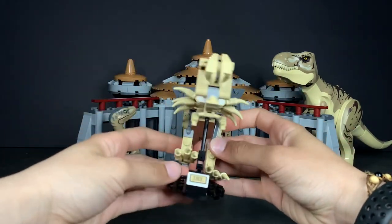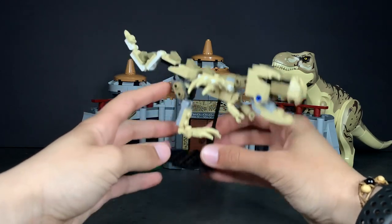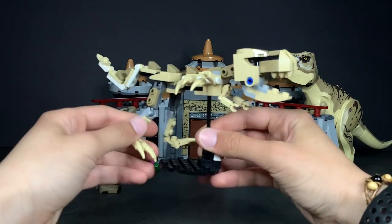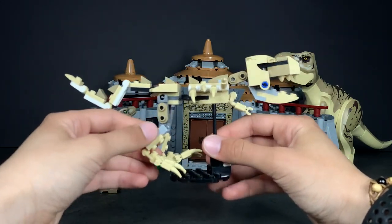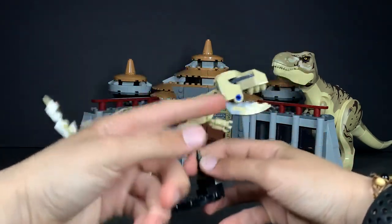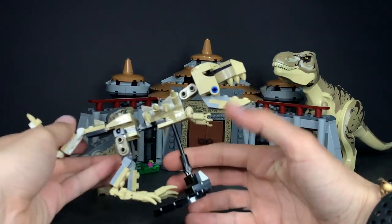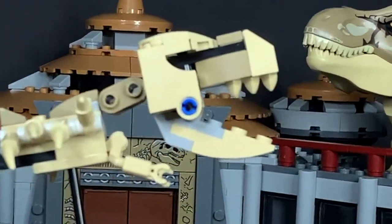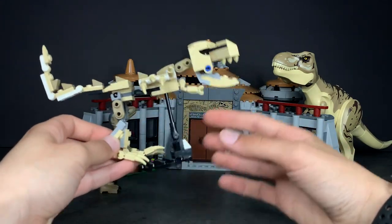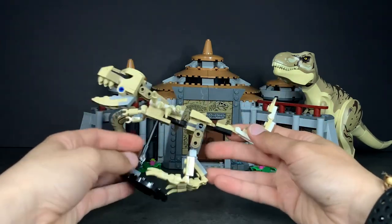We also have the T-Rex skeleton, which I think is kind of wonky — not very accurate and quite flimsy. The joints are fragile and the mix of grey and dark bluish grey looks awkward. What really bothers me is the blue near the jaw — it just doesn't fit. It would have been much better to use light grey or even black there. Anything but a blue pin on a skeleton, please.